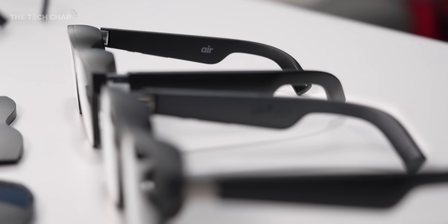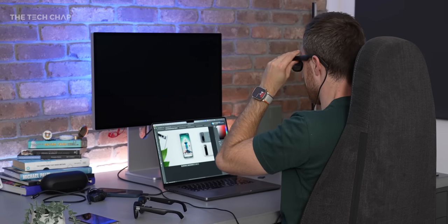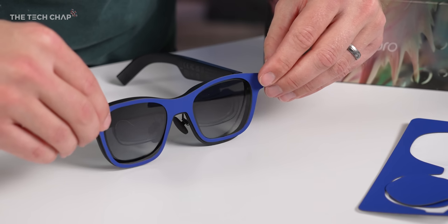It is genuinely incredible for watching movies, gaming, and working. Versus the OGs: they're 25% brighter — 500 nits versus 400. They're 10% thinner and 10% lighter, just a whole lot more comfortable to wear. You can customize them with their new Kaleido kits with six different color options.